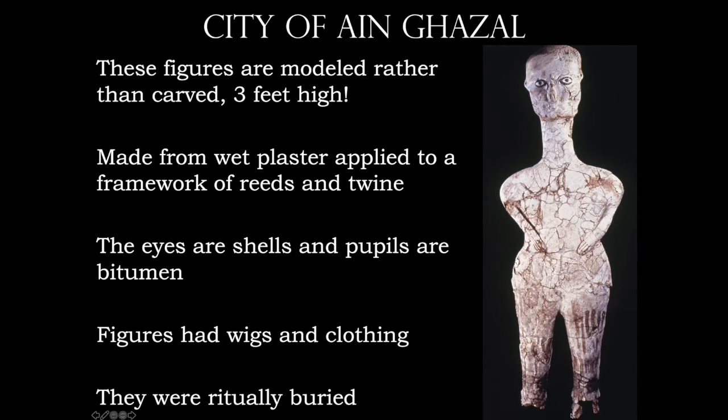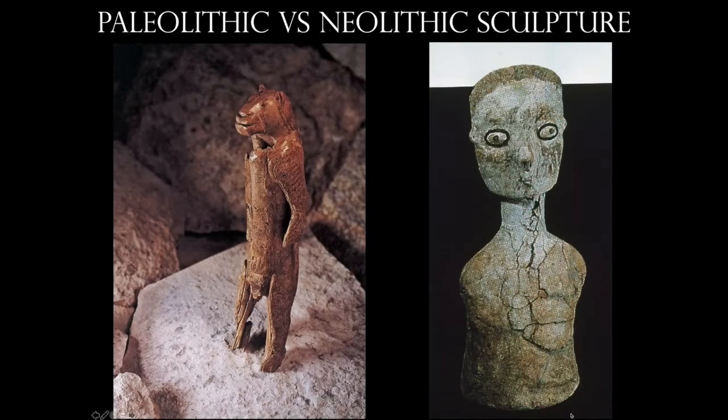They're made from wet plaster applied to a framework of reeds and twine. The eyes are shells and the pupils are made out of bitumen, which is an asphalt compound. The figures originally had hair — basically wigs — and clothing, so they're almost like a stand-in for people. Here we have the Paleolithic sculpture at the left using the carving subtractive method, and one of the figures from Ain Ghazal. You can definitely see how the shells make terrific eyes. This is Neolithic sculpture where we're adding material.